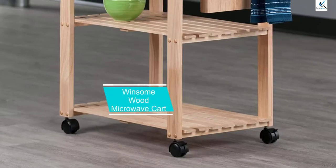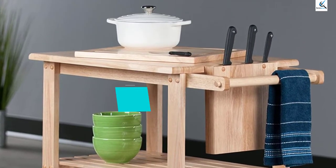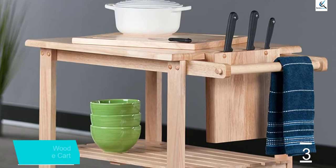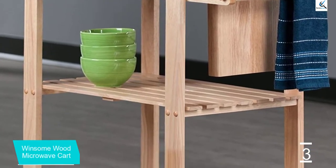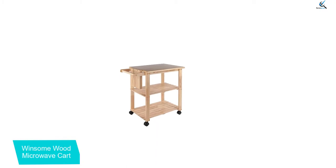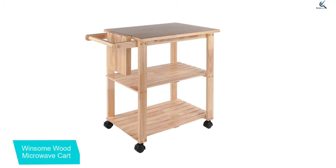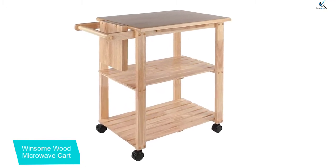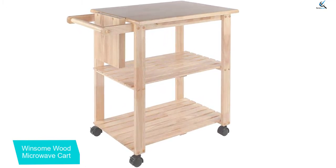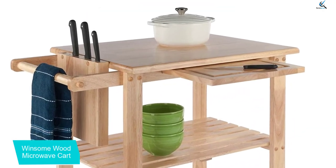At number 3, we have the Winsome Wood Microwave Cart. To get a bright as well as an airy kitchen, the best option for you is this cart. This is a mobile storage option which is going to match many contemporary interiors due to its light coloring as well as open shelving. In terms of storage, this product is very spacious. The cart has been made using solid beechwood which allows it to support heavy kitchen appliances. The cart is also very functional as it can be used as storage and mobile furniture at the same time.